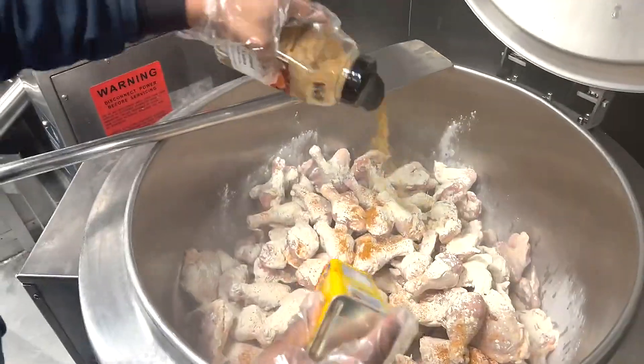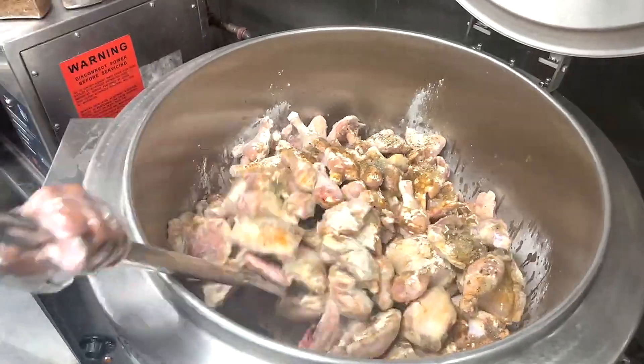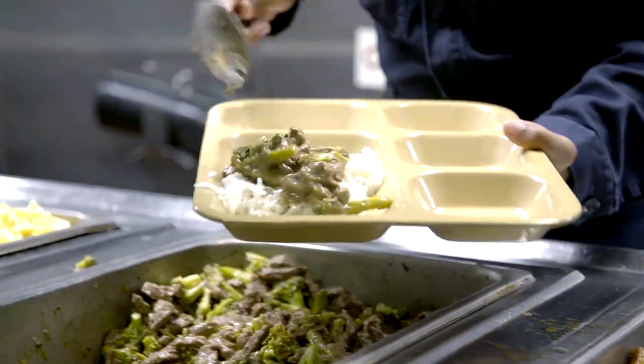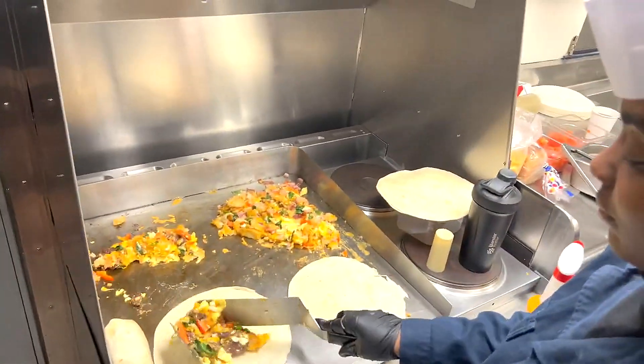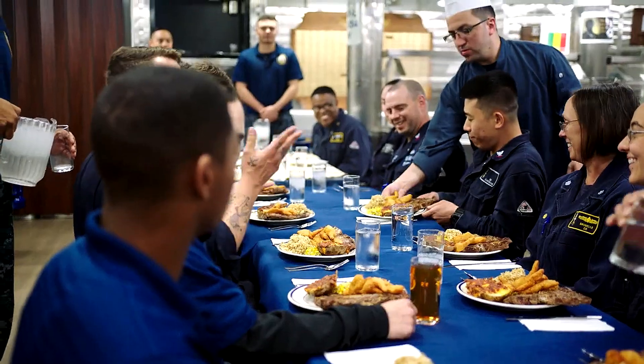There is also a special menu available only to senior officers, with items such as the Air Boss Special, which includes spicy chicken, fried rice, onions, peppers, and eggs. Other more common menu items include made-to-order hamburgers, quesadillas, and chicken items.